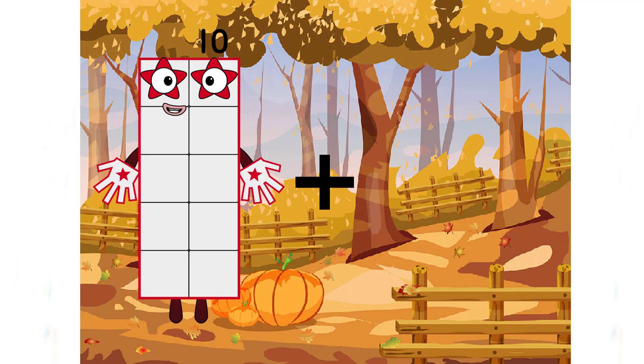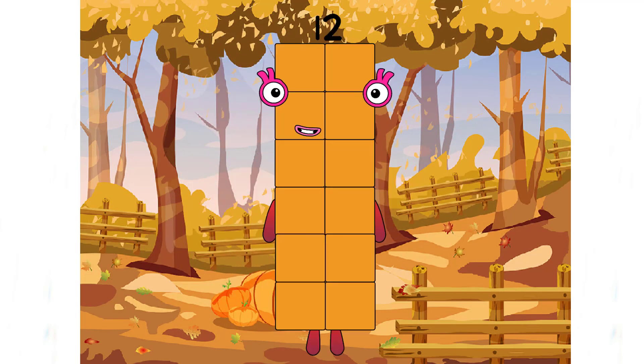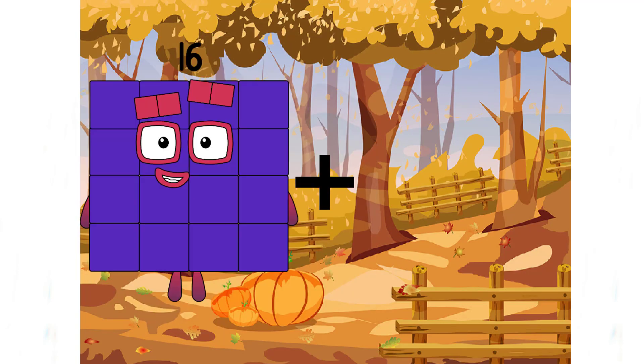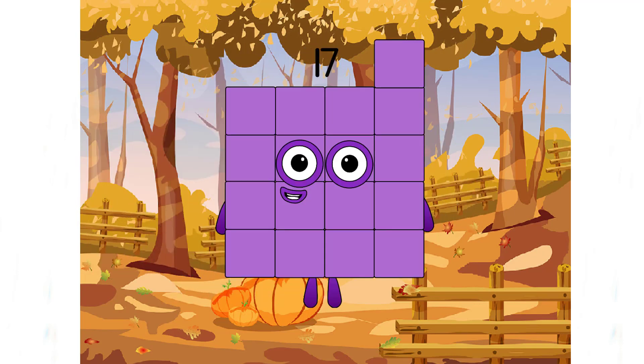Ten plus two equals twelve. Sixteen plus one equals seventeen. Wow!